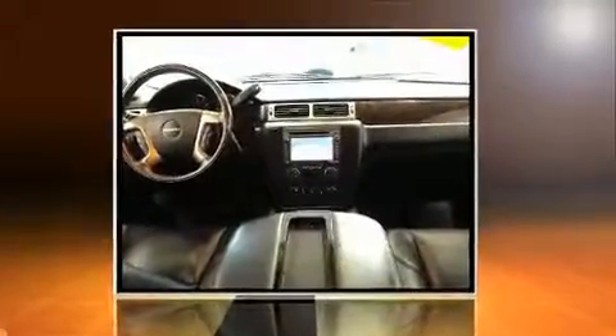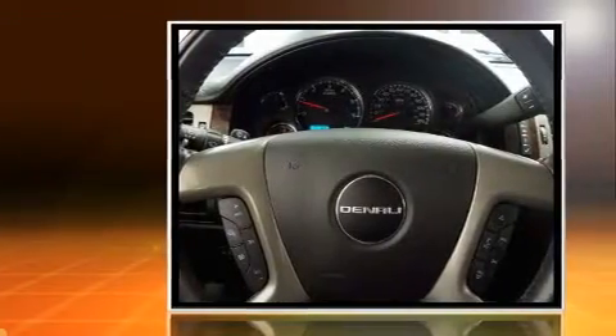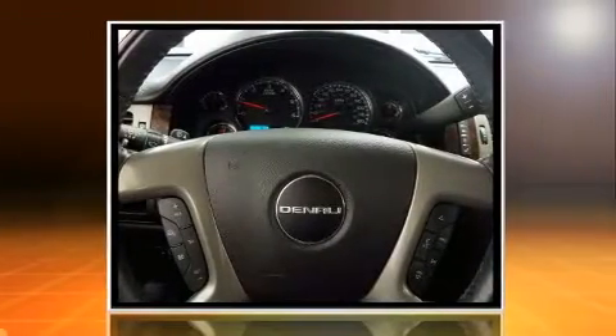Climb inside the 2012 GMC Yukon. It features all-wheel drive versatility, an automatic transmission, and a powerful eight-cylinder engine.